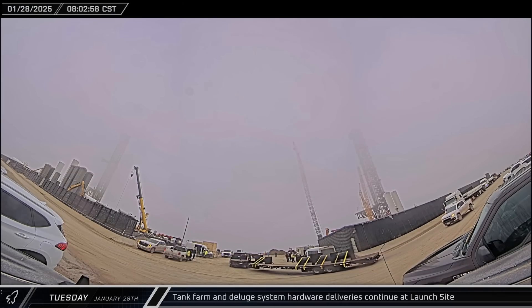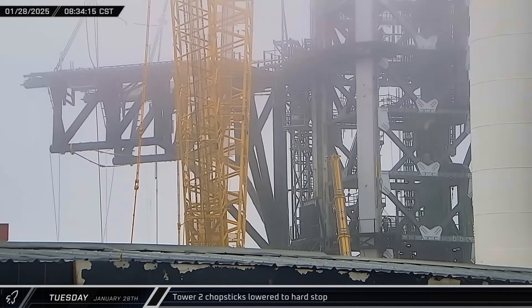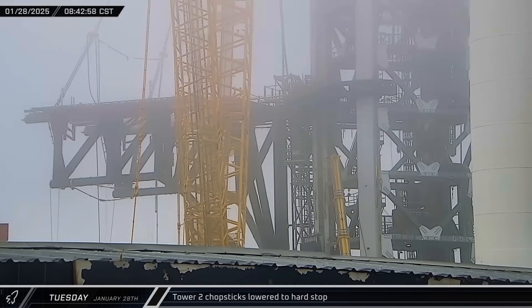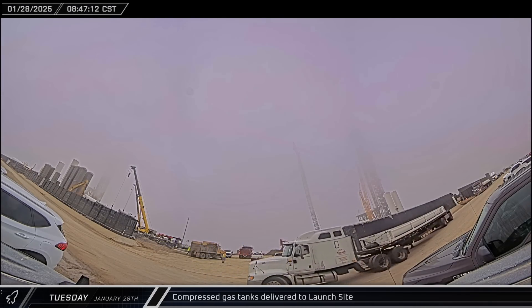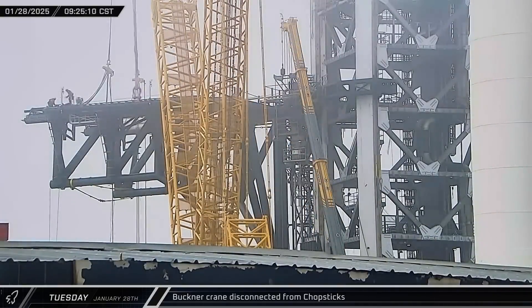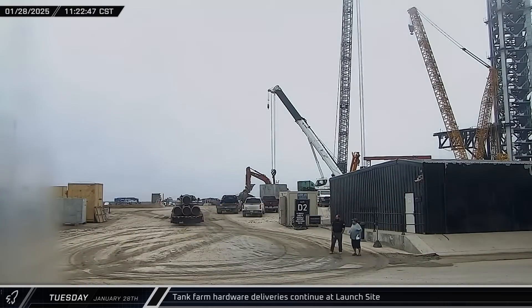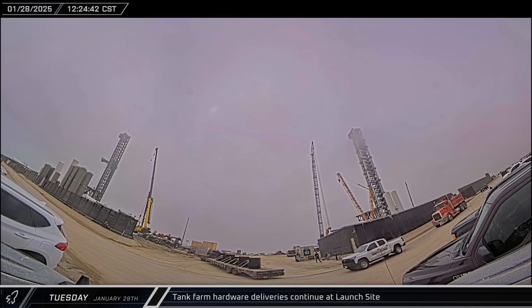Once the sun was up, deliveries of hardware to the expanding tank farm continued at the launch site. With the chopstick installation on the second tower nearing completion, the crane lowered them down to the hard stop, taking the tension off the rigging. Over at the D2 gate, four racks of high-pressure gas tanks were brought in and offloaded, likely as part of the second pad's deluge system. With the chopsticks now holding themselves onto the tower, workers disconnected the crane from the arms.